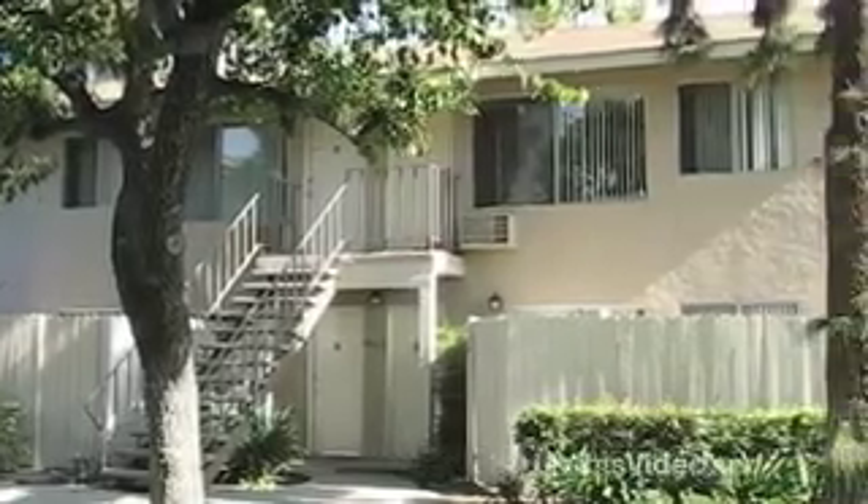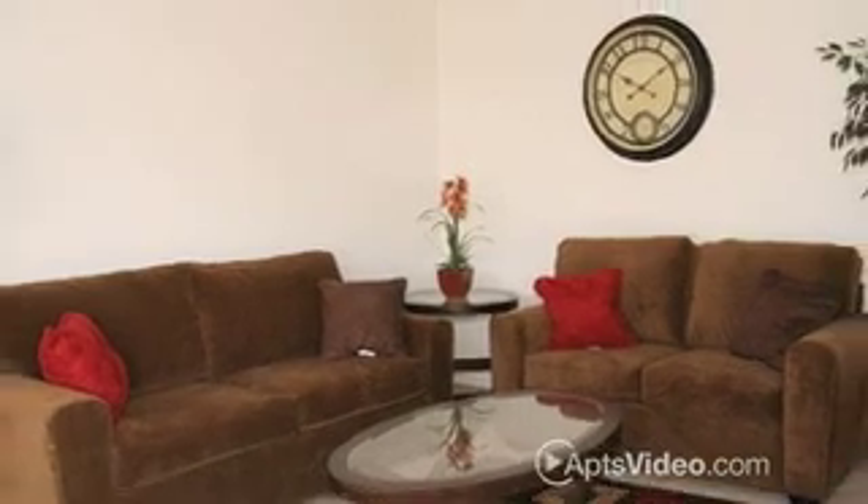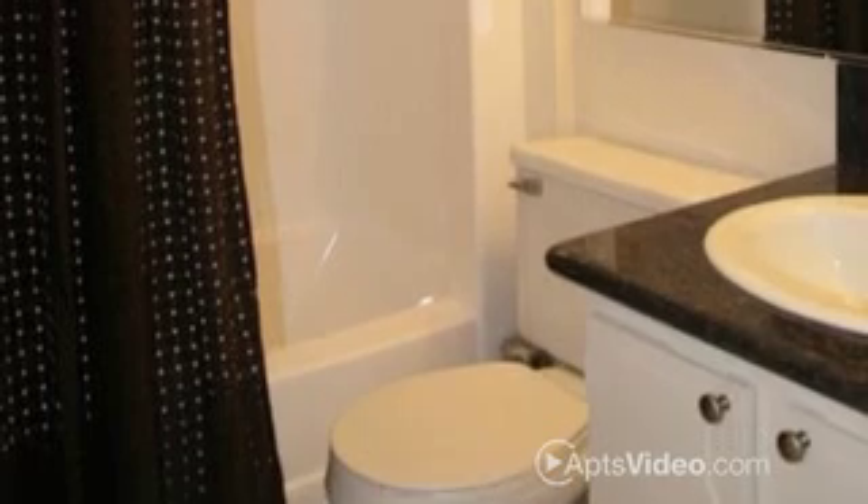At Balcom Park, conveniently located in Fullerton, we feature spacious one- and two-bedroom apartments with a variety of amenities to fit your individual needs.